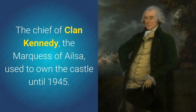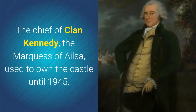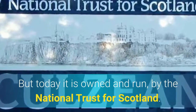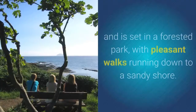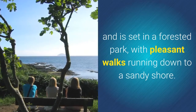The Chief of Clan Kennedy, the Marquess of Eilshire, used to own the castle until 1945. But today it is owned and run by the National Trust for Scotland. The castle enjoys some beautiful clifftop views over the Firth of Clyde, and is set in a forested park with pleasant walks running down to a sandy shore.